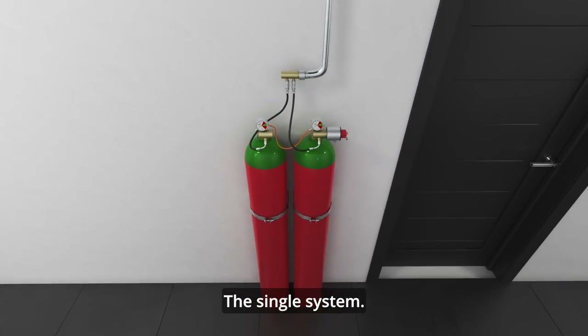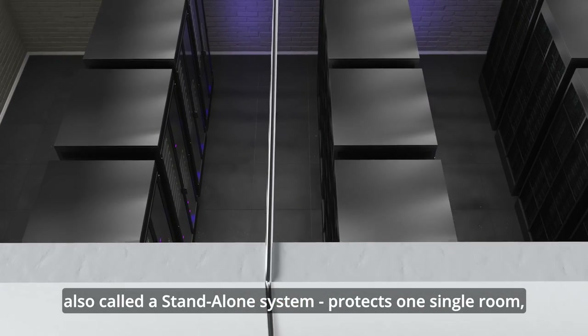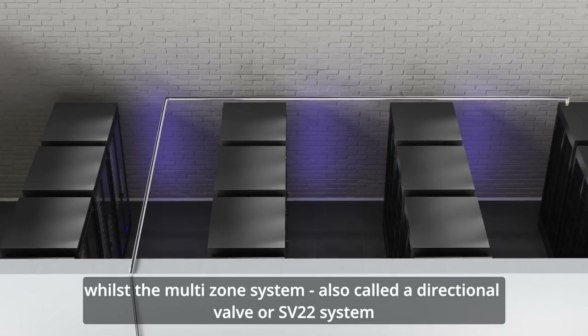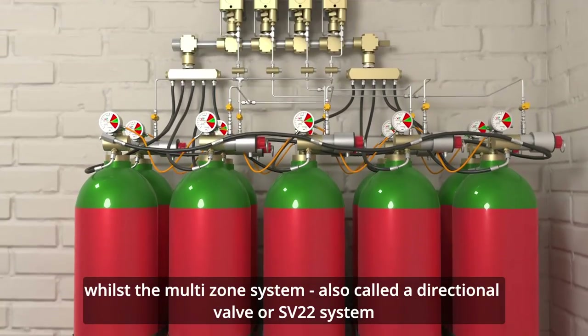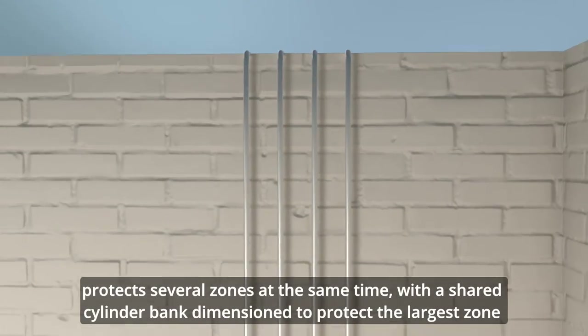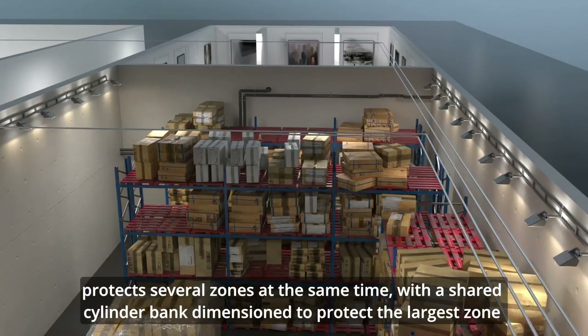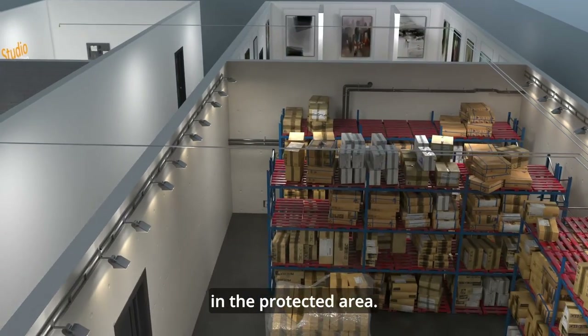The single system, also called a standalone system, protects one single room. Whilst the multi-zone system, also called a directional valve or SV22 system, protects several zones at the same time, with a shared cylinder bank dimensioned to protect the largest zone in the protected area.